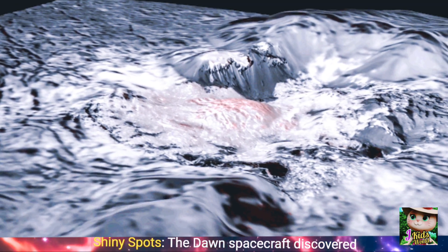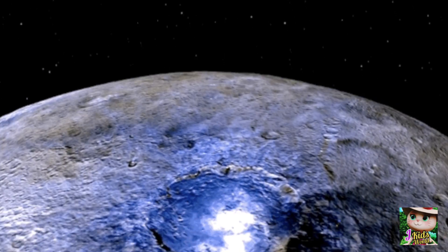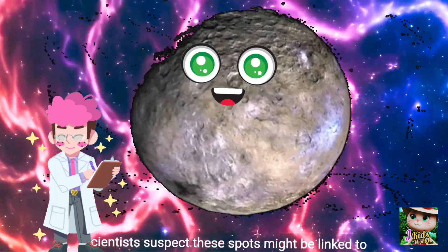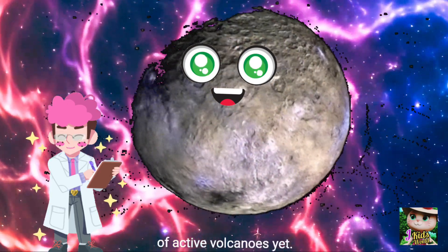Shiny spots — the Dawn spacecraft discovered mysterious bright white spots on Ceres' surface, located inside a crater. Scientists suspect these spots might be linked to past volcanic activity, though there's no evidence of active volcanoes yet.